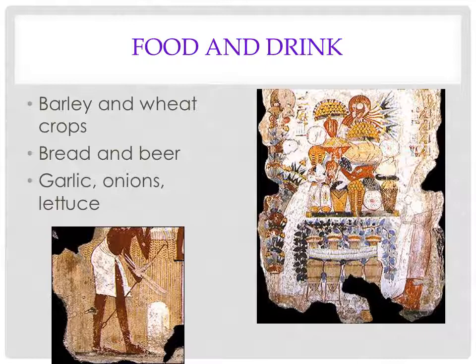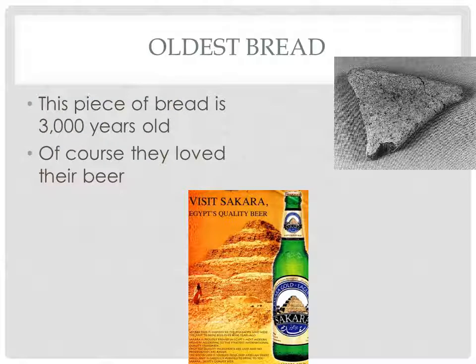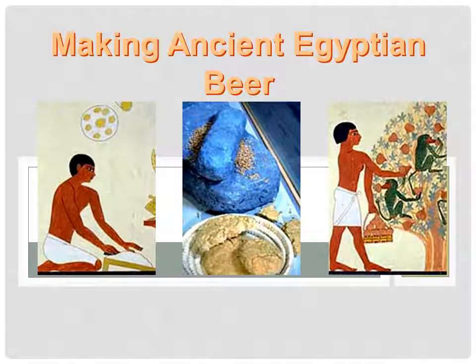If you're a beer drinker, as far as we can tell, beer originated in ancient Egypt. The Egyptians were really big on bread, beer, garlic, onions, and lettuce. This is supposedly the oldest bread that's ever been found — looks like something from your refrigerator when you come back from vacation. Is there a reason why we have pyramid ale? Because the Egyptians kind of came up with beer. And here are some pictures on how they made beer.